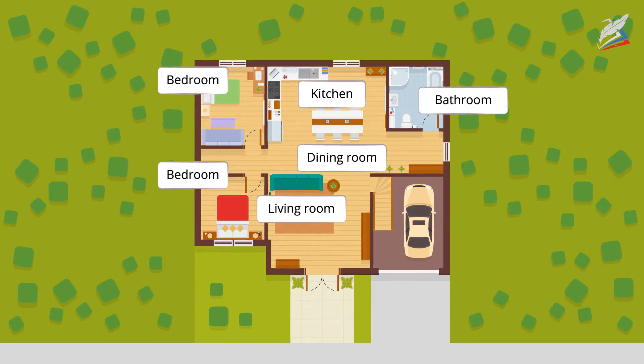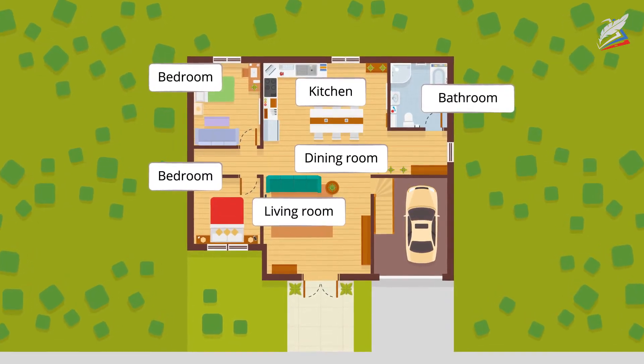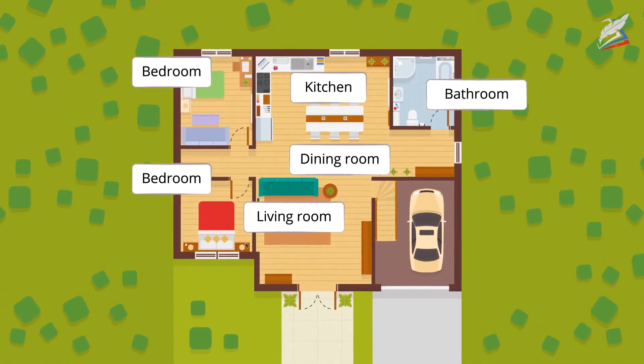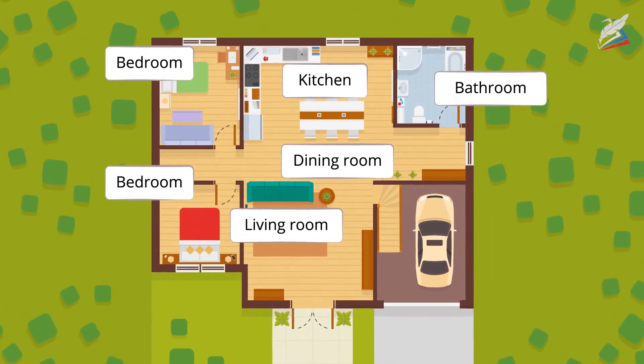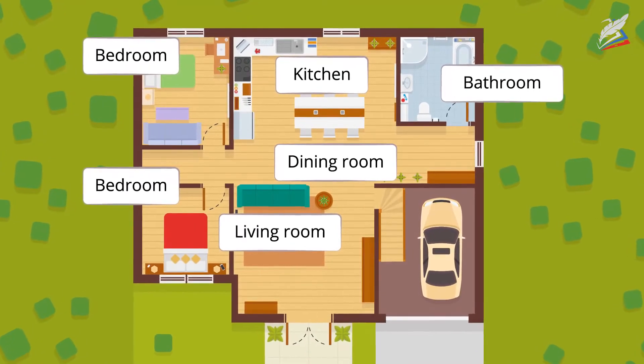The kitchen is small but very comfortable with all the modern kitchen appliances and nice furniture. The dining room is large and there is a big dining table in the centre. The living room is big too and it's very cosy with a comfortable sofa and armchairs.